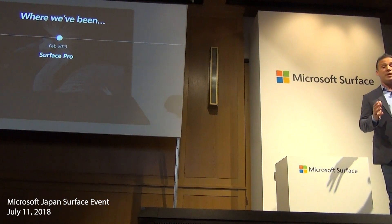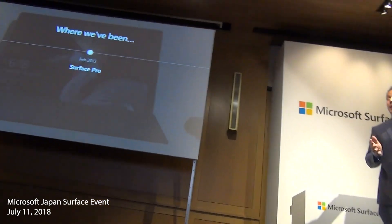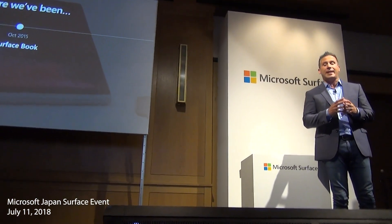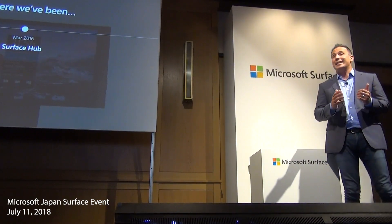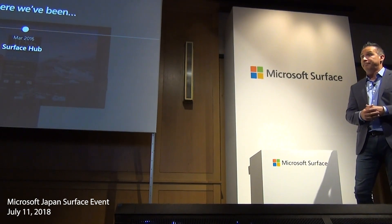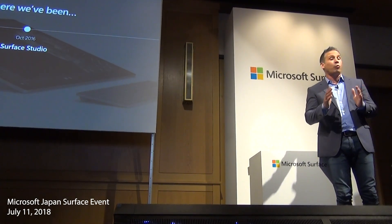I can't believe it's only been five years, but five years ago we created the two-in-one category with the Surface Pro — a tablet that can replace your laptop. We put more power in the Surface Book, merging beautiful design and high-powered compute into a single elegant device for everyone. We revolutionized large screen collaboration to unlock the power of the group with the Surface Hub. The Surface Studio — we took the new concept of a desktop and put it onto a hinge so you can turn any workspace into a creative studio for your entire team.